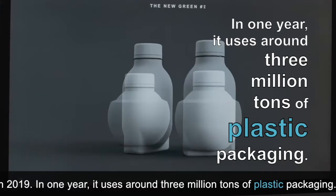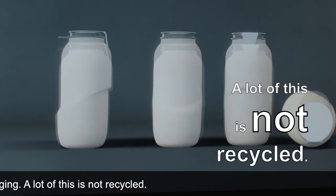In one year, it uses around 3 million tonnes of plastic packaging. A lot of this is not recycled.